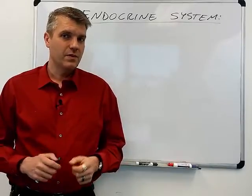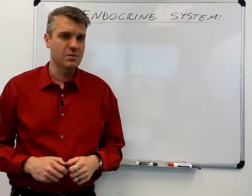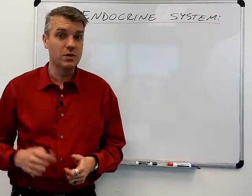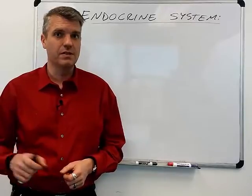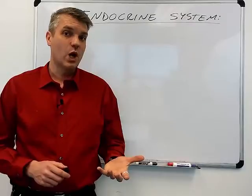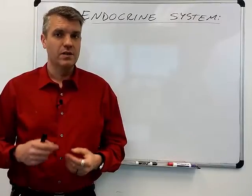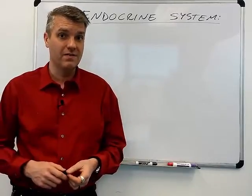Those two are very different though in terms of the way that they work. The nervous system works by sending neuronal signals down axons — remember action potentials? Whereas the endocrine system produces and releases hormones into general circulation so they go throughout the body, and those hormones then have to bind to receptors on the target cell in order to have their actions. The nervous system acts very quickly because action potentials travel quickly down axons, whereas the endocrine system works more slowly because the hormone has to be synthesized, released, and then circulate throughout the body to have its effects.